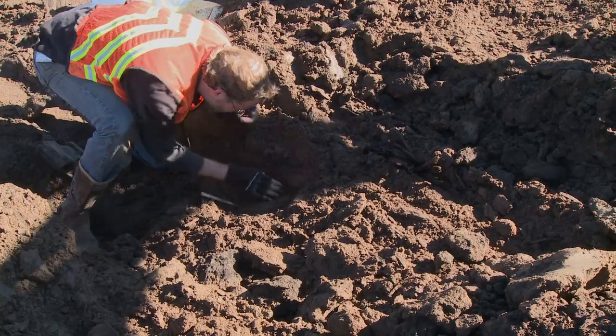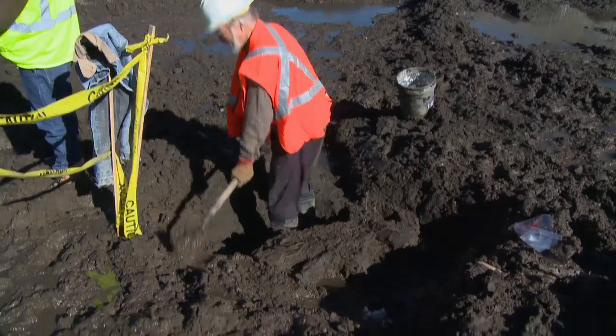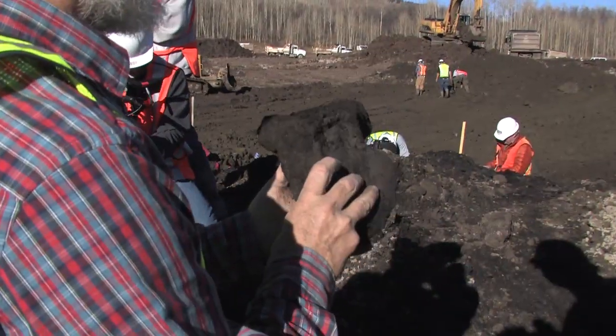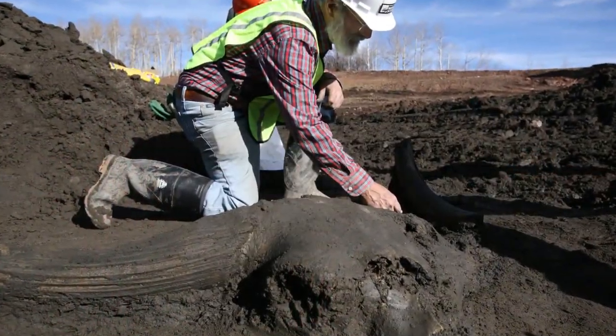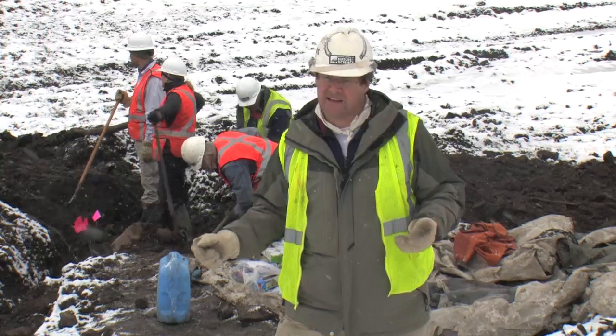By the time the museum deployed its forces on November 2nd, this site had turned into a multi-animal, multi-locality dig. We've been finding the remains of mammoth, mastodon, bison, ground sloth, deer, and small animals like salamanders and rodents.